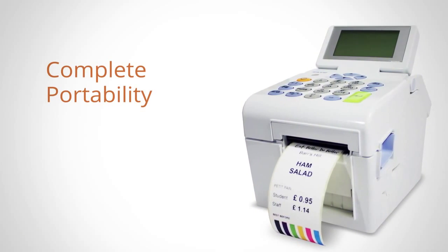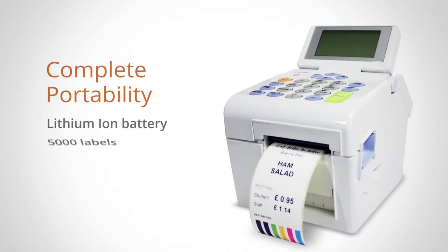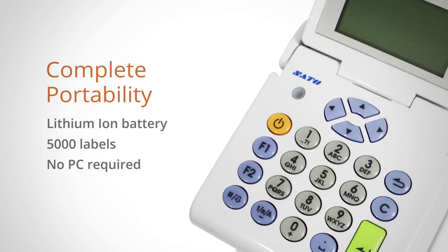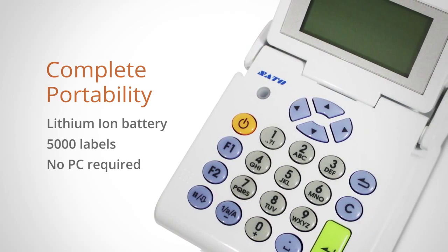The TH2 offers complete portability thanks to its powerful lithium-ion battery capable of printing up to 5,000 labels from a single charge. Plus no PC is required to use the TH2 thanks to its alphanumeric keypad and large LCD display.